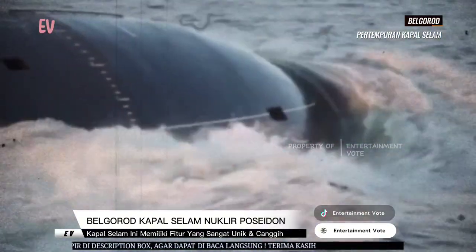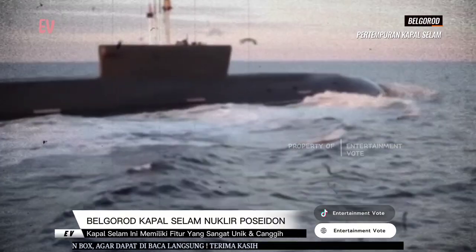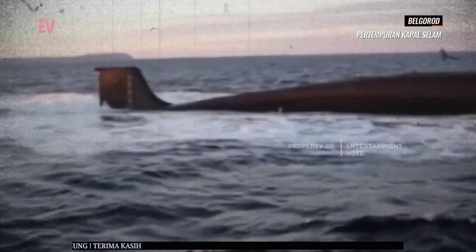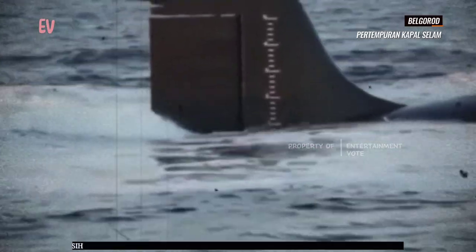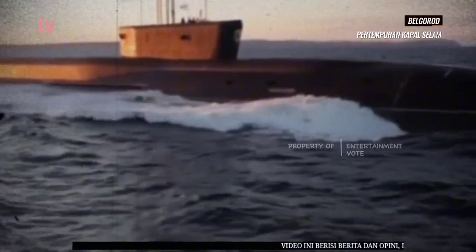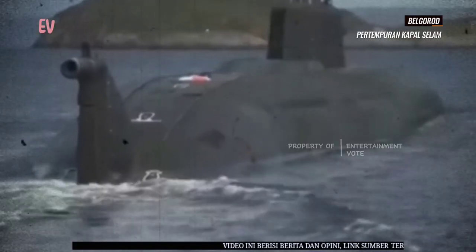Kapal selam ini dilengkapi dengan stasiun laut dalam yang dapat digunakan untuk penelitian ilmiah, pengamatan oseanografi, dan perangkat teknis lainnya. Hal ini membuatnya menjadi platform yang sangat fleksibel untuk berbagai jenis misi di kedalaman laut yang dalam.